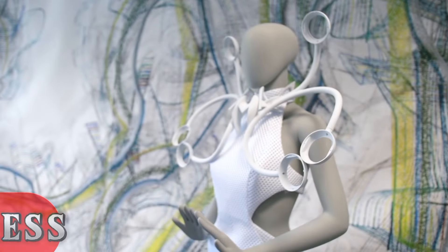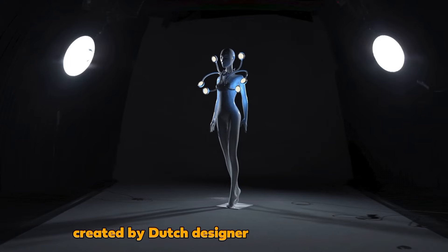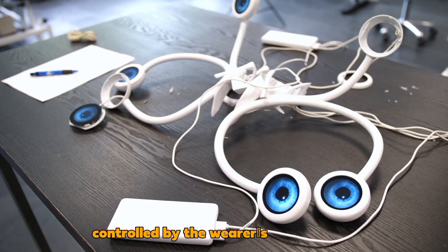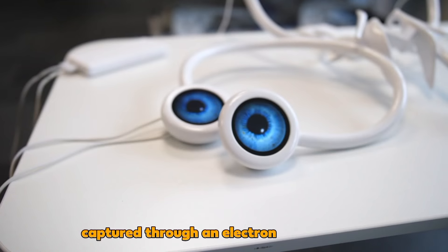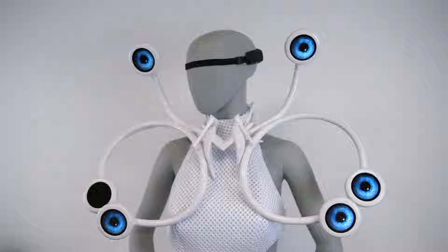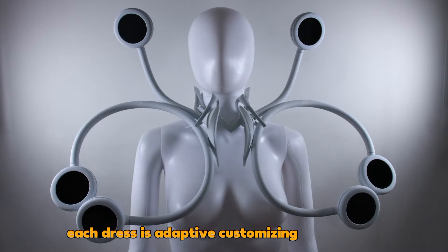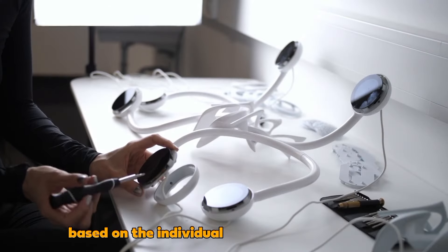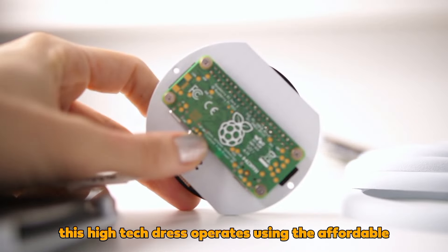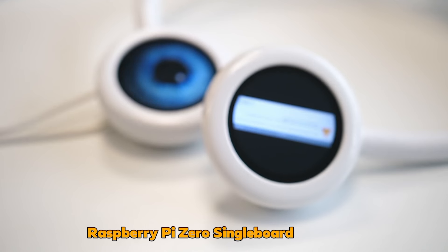Screen Dress: Created by Dutch designer Anouk Wipprecht, this is an innovative garment featuring 3D-printed components. Controlled by the wearer's brain signals captured through an electroencephalogram, the dress's screens change patterns accordingly. Each dress is adaptive, customizing its behavior based on the individual wearer's brain activity. Surprisingly, this high-tech dress operates using the affordable Raspberry Pi Zero single-board computer.